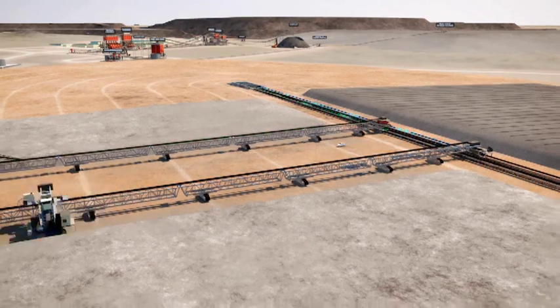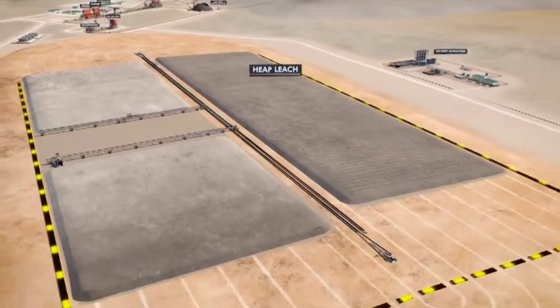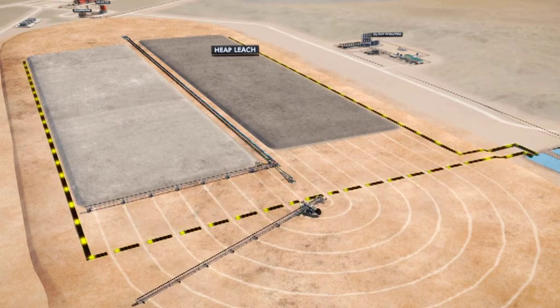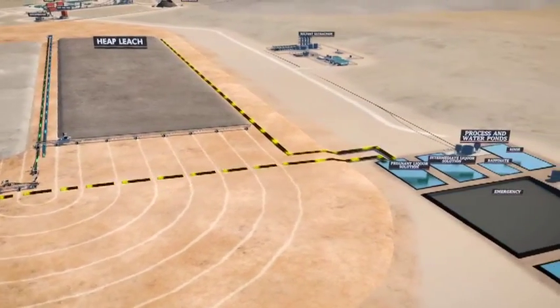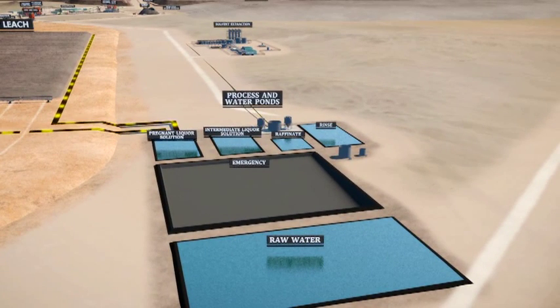On-off heap leaching is used extensively in large copper mining operations in South America. The characteristics of the Etango ore and desert location make it an ideal candidate for this process. The uranium-bearing leach solution is gravity-fed to a temporary storage pond and then pumped to the extraction plant for purification and final recovery.